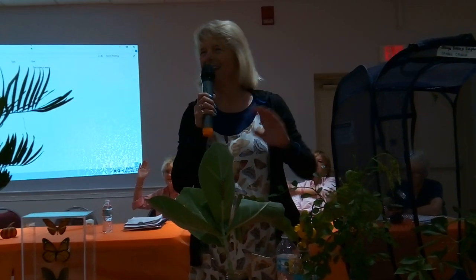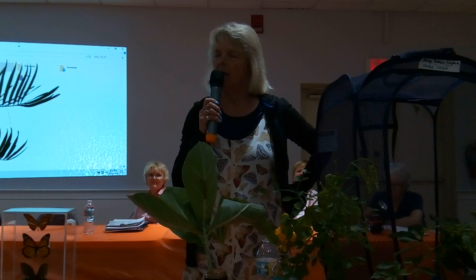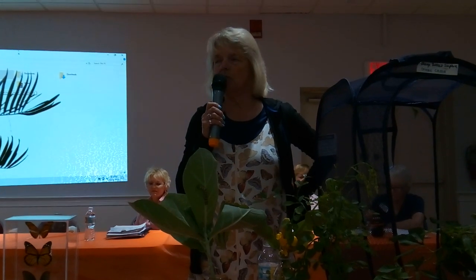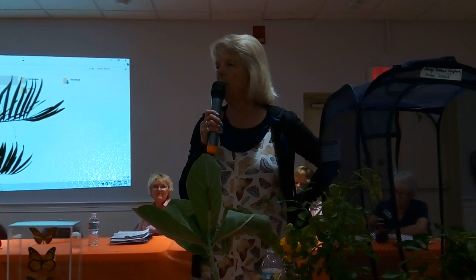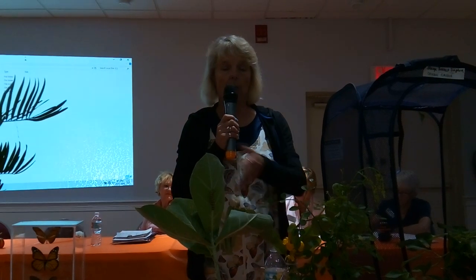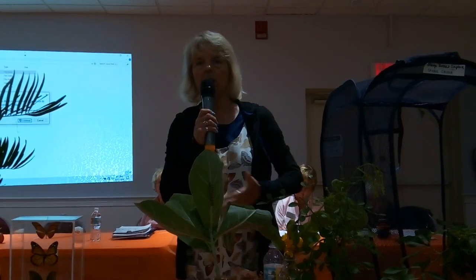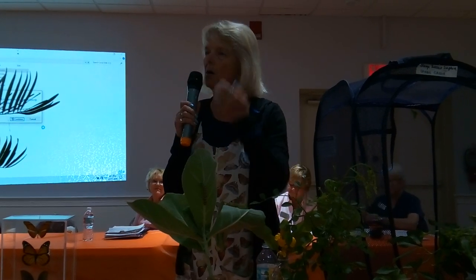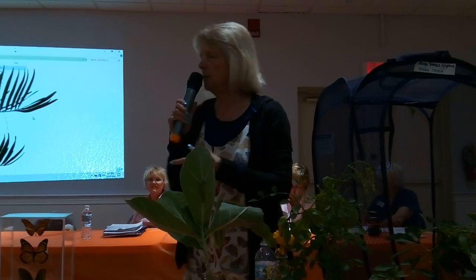How many of y'all have been to the Tom Allen Butterfly House at Rotary Park? Oh, that's great. We're open for free tours every Monday, Friday, and Saturday at 10:30. And I will tell you, it is the best free tour in town. The holidays are coming, you can bring your families down there, bring the kids. I brought a bunch of live caterpillars here today, which I'll explain and show to you that you can come up afterwards and look at. There's a lot of knowledge and learning on this table, and I'm going to put as much toward you as I can.